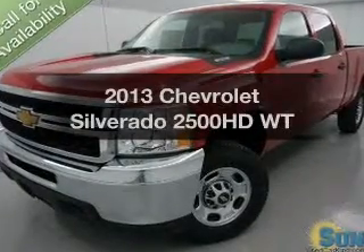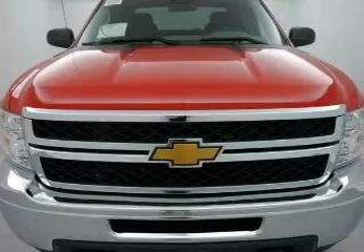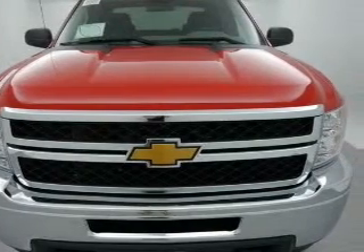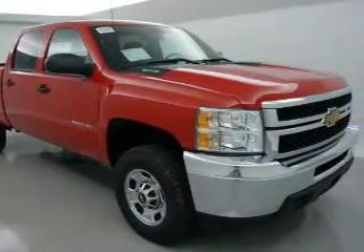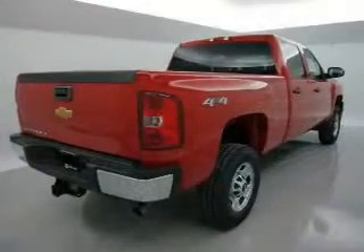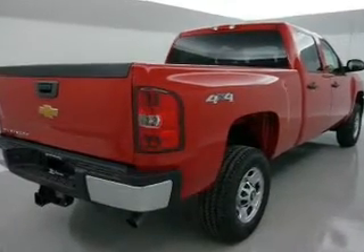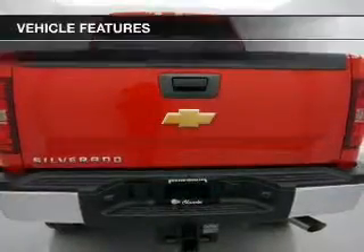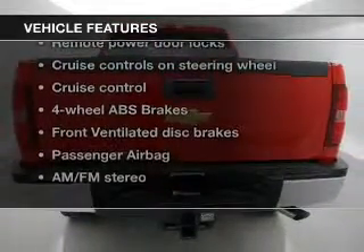Presenting the 2013 Chevrolet Silverado 2500HD — this is the set of wheels you've been looking for. The powertrain includes four-wheel drive with a powerful eight-cylinder engine that responds smoothly to its six-speed automatic transmission. Stand out from the crowd with premium wheels, brake safely with the anti-lock braking system, and with these notable features, you won't want to miss out on the opportunity to own this amazing ride.